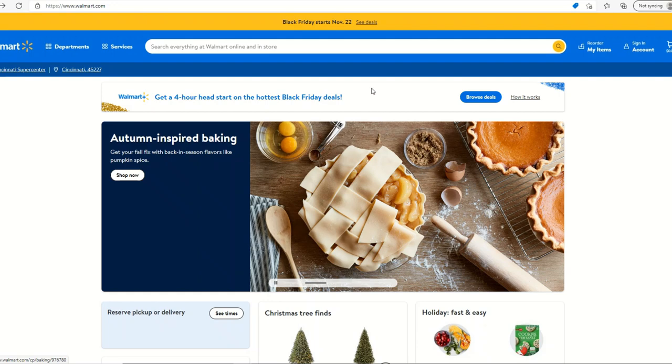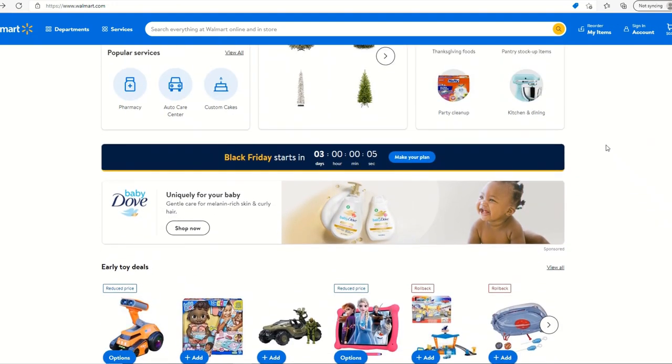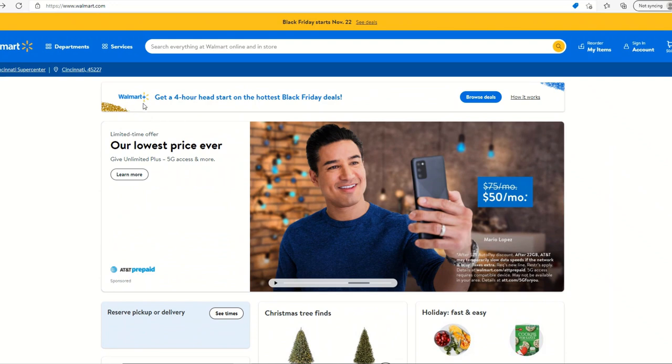The best way to find this is on the website, though it's not laid out the way I'd want it. What they're focusing on is the Walmart Plus membership — they're trying to get as many people to join, similar to Amazon Prime. You do get a four-hour head start on some of the hottest Black Friday deals. You can start a free 15-day trial, but trial members do not get the head start. You'd have to pay either $12.95 for one month or $98 for a full year.